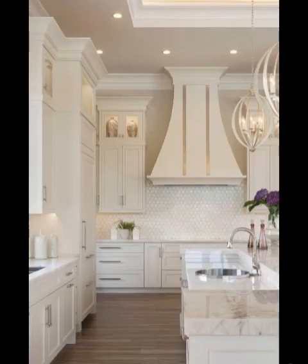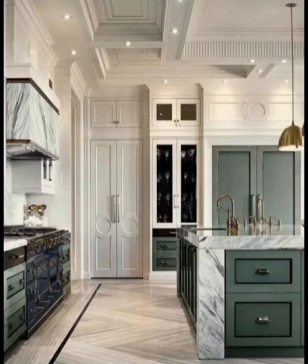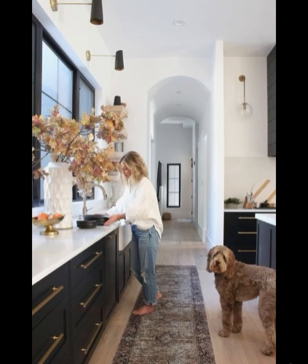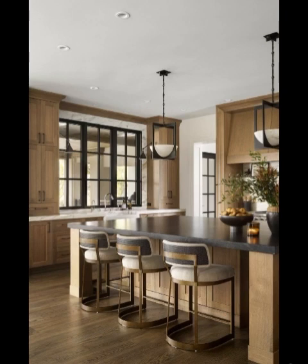Modern kitchens are all about optimizing storage space. They incorporate innovative features like pull-out pantry shelves, deep drawers, and cleverly designed cabinet corners. Cabinets with revolving shelves and vertical pull-outs are excellent examples. These solutions keep your kitchen organized and make the most of every inch of space.